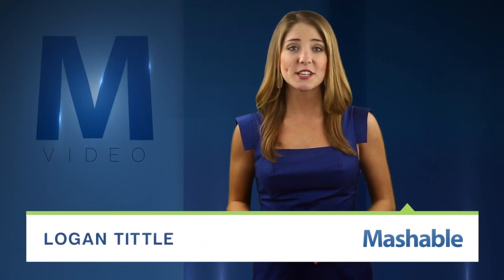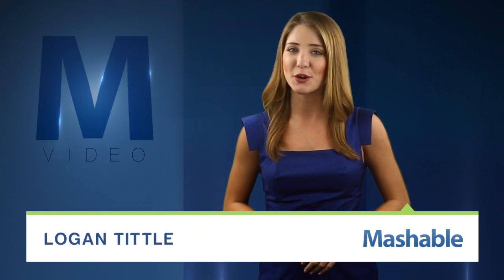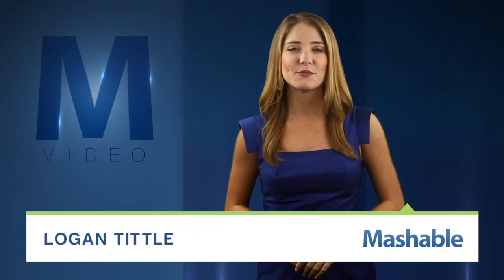For Mashable, I'm Logan Tittle. For some, a new phone means a new case isn't far behind — especially when they're custom fit to a device with a unique design like the latest iPhone.